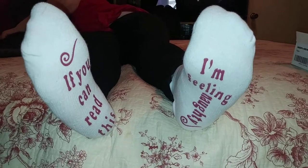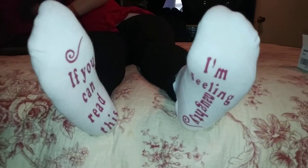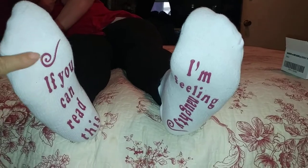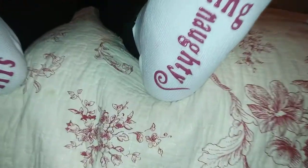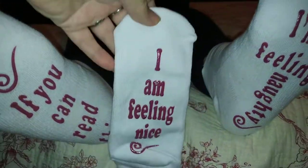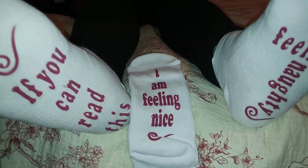Hey guys, today we got these cool socks by Trendy Pro. These are the Christmas edition. It says on one foot, 'if you can read this,' and on the other foot, 'I'm feeling naughty.' And then you get a second pair — this says 'I'm feeling nice.'